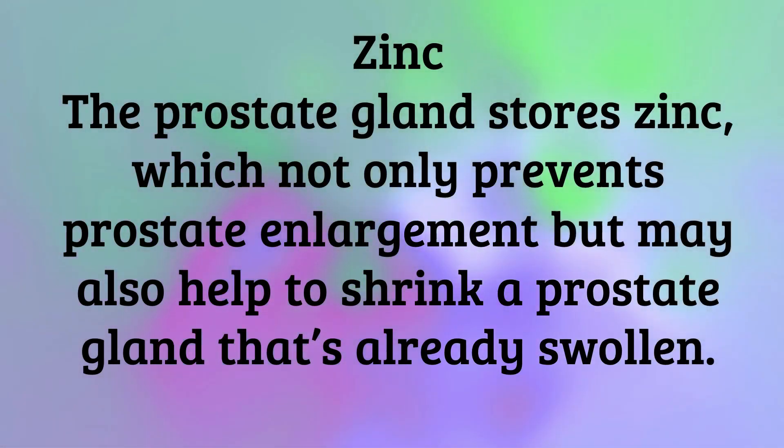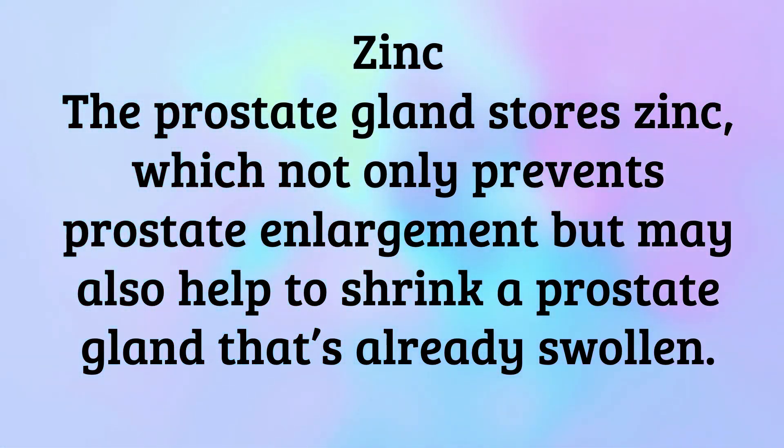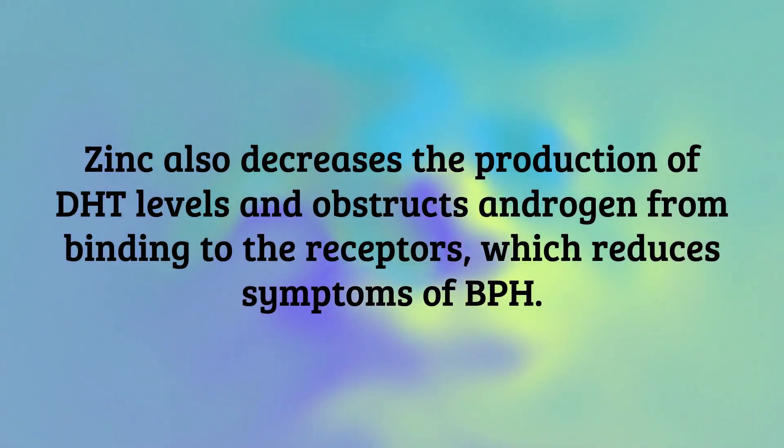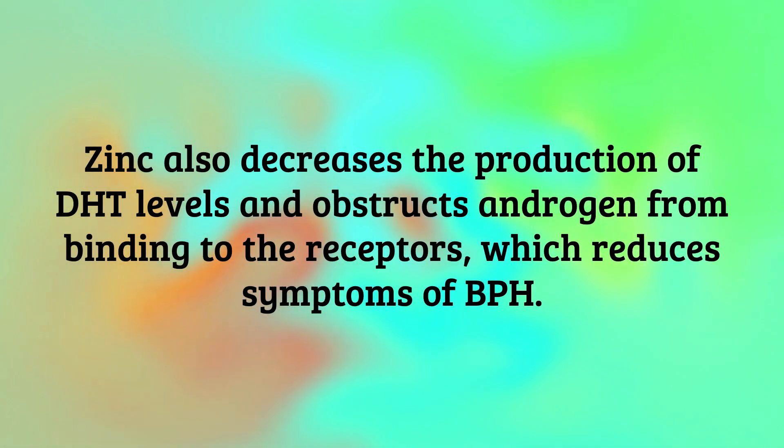Zinc — the prostate gland stores zinc, which not only prevents prostate enlargement but may also help to shrink a prostate gland that's already swollen. Zinc also decreases the production of DHT levels and obstructs androgen from binding to the receptors, which reduces symptoms of BPH.